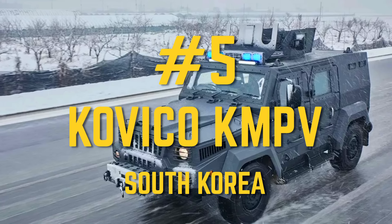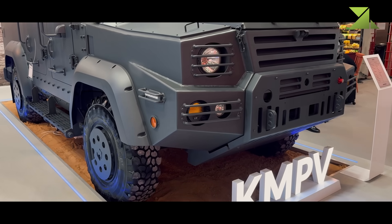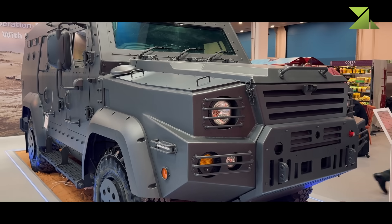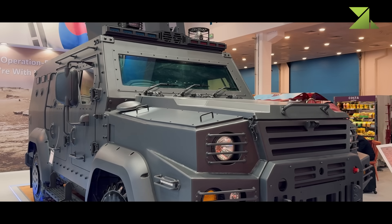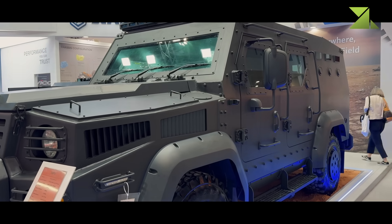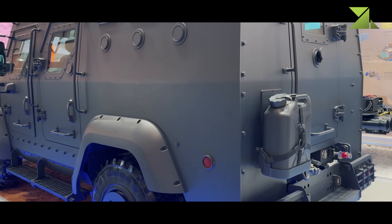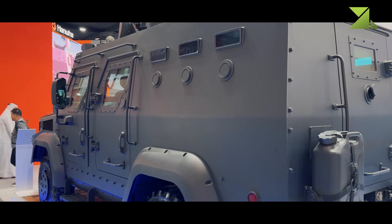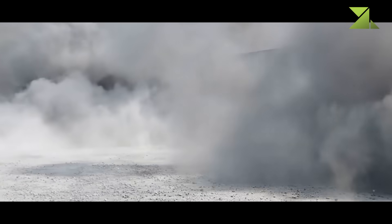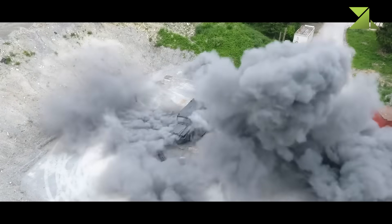Number 5: Kaviko KMPV. Meet the Kaviko KMPV — South Korea's attempt to build a universal armored super jeep. It looks solid, carries people comfortably, and under the hood hides a turbo diesel engine. Powered by 270 horsepower, it can hit 120 km/h on roads. Off-road it handles 60% gradients and 30% side slopes — it won't get stuck on most missions unless you're intentionally pushing its limits.